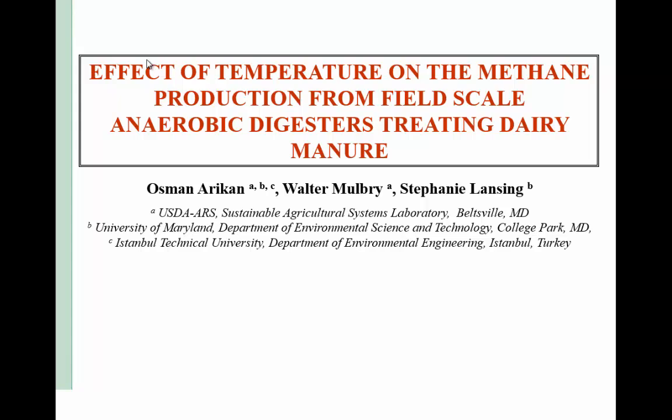I would like to introduce Azmin Arikan. He is from the USDA ARS in Beltsville, Maryland, and he's going to talk to us today about the effect of temperature and methane production from field-scale digesters treating dairy manure.